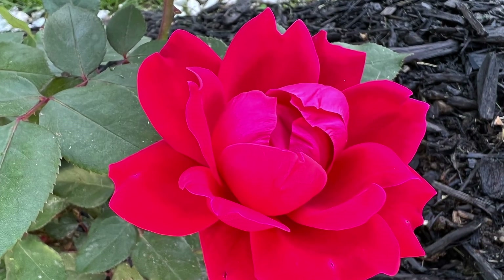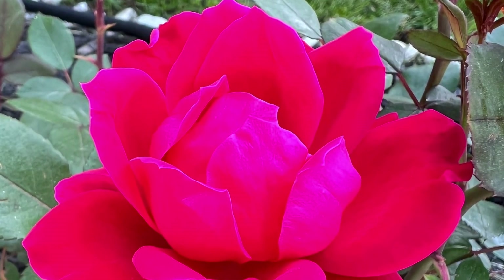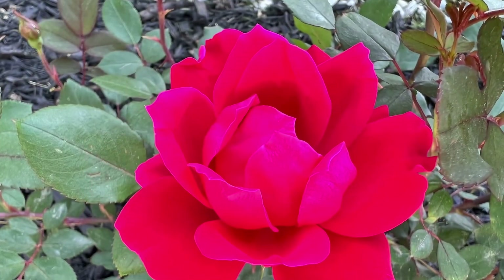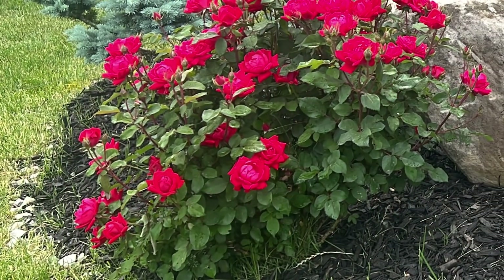You may notice that the rose is glowing a fluorescent pinkish-red color in every photo and video. This is not edited — this is exactly how bright it is. As it reflects the light from the sun, it really appears like it's glowing.